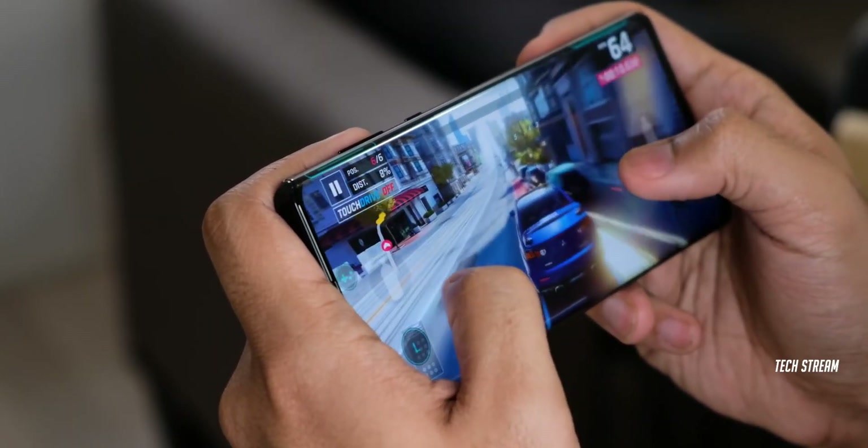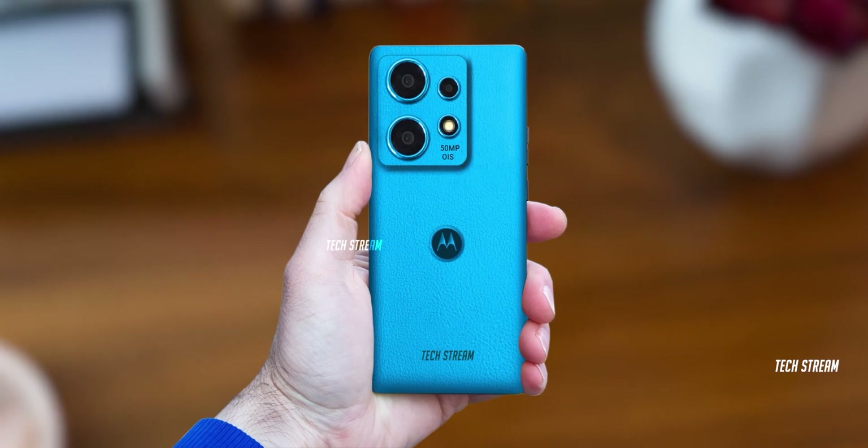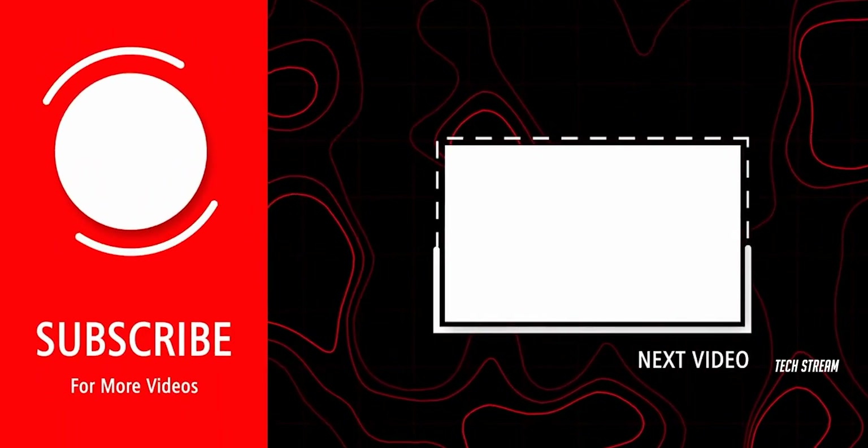So what do you think about this H50 Pro? Let me know in the comments. Subscribe if you like, and I will see you in the next one.